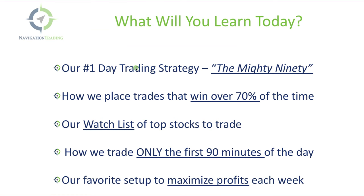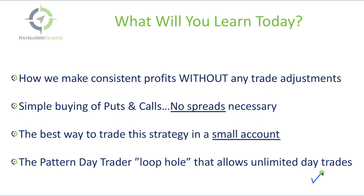Here's what you're going to learn in the class. Our number one day trading strategy is called the Mighty 90, because we only trade it for the first 90 minutes after the market opens. How we place trades that win over 70% of the time. Our top watch list of stocks that we trade. Our favorite setups to maximize profits each week. How we make consistent profits without any trade adjustments — no spreads, just simple buying of puts and calls. How to trade this strategy in a small account. And the pattern day trader loophole that allows you to trade an unlimited amount of day trades without restrictions.